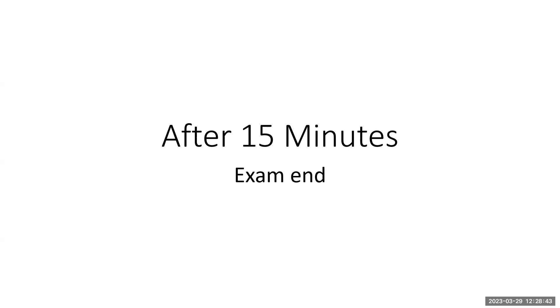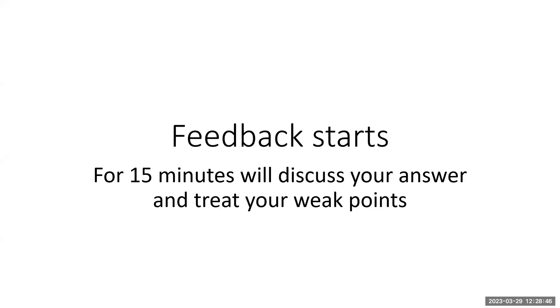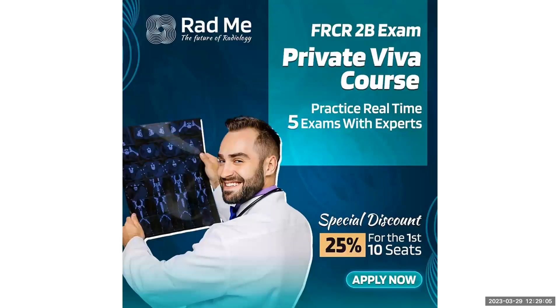And now we will start the feedback. Thank you, doctor. For 15 minutes we'll discuss your answers and address any weak points you have. Thank you very much. This is Radmi, and this is a private VIVA course. You'll practice like this five times, each time 45 minutes. You can visit us on radmi.net to reach more courses and register for this activity. Thank you very much, and hope you will pass the exam.